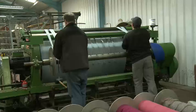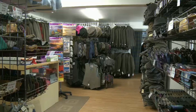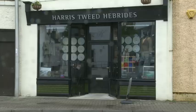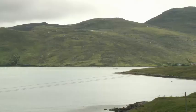Harris Tweed is a traditional brand that uses traditional methods, but its owners realise they can't look only to the past, and so in recent years the company has modernised its marketing. This small industry, based on a remote Scottish island, is now selling fabric all over the world.